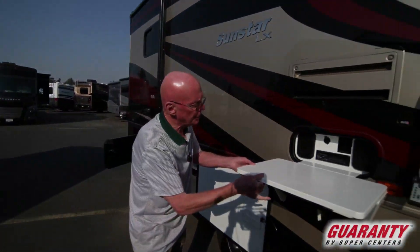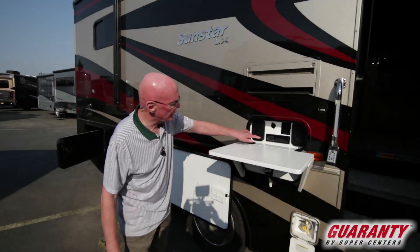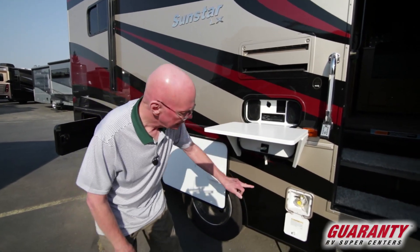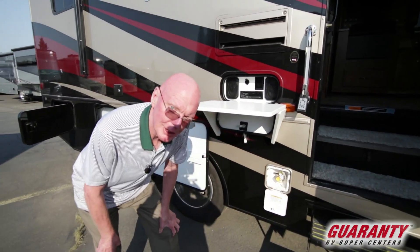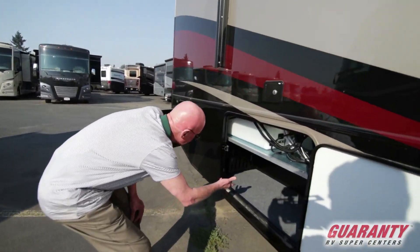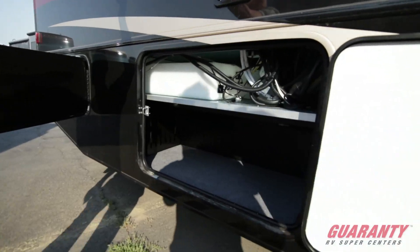Outside entertainment center with a detachable table — AM/FM/CD player, TV, antenna, and speakers, all in one convenient location. LP hookup there for the barbecue. Notice the amount of storage in this area right here. Electric awning, of course.